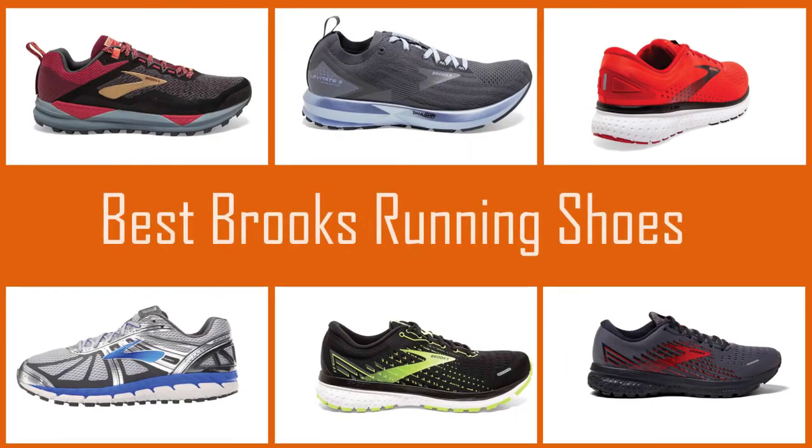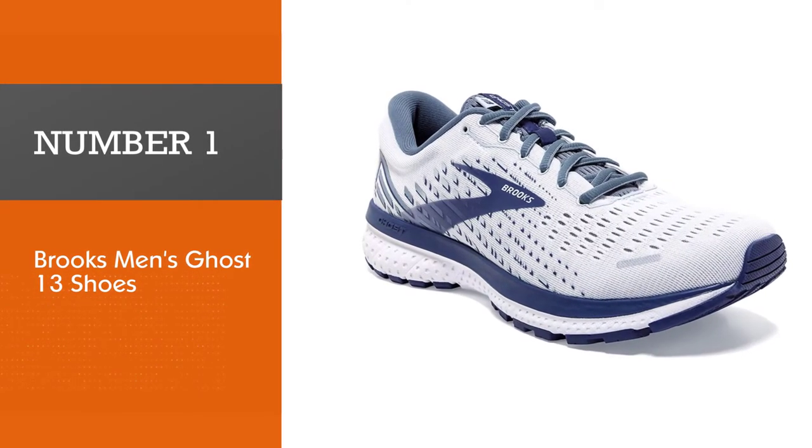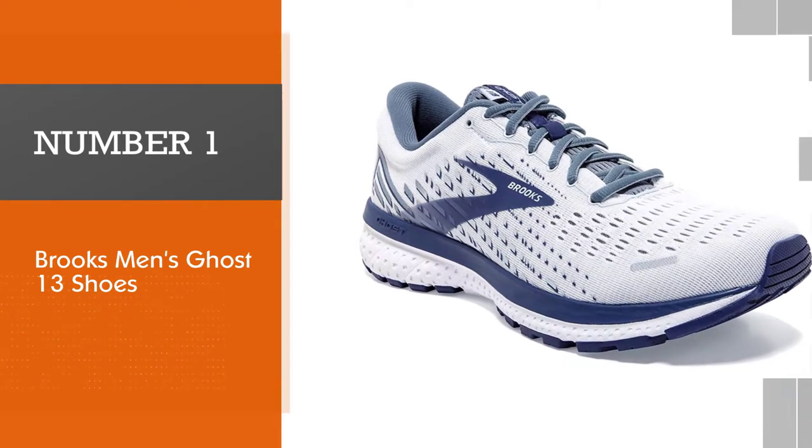If you are looking for the best Brooks running shoes, here is a collection you have got to see. Let's get started. Number one, most popular: Brooks men's Ghost 13 shoes. The Brooks Ghost 13 is a neutral road running shoe.